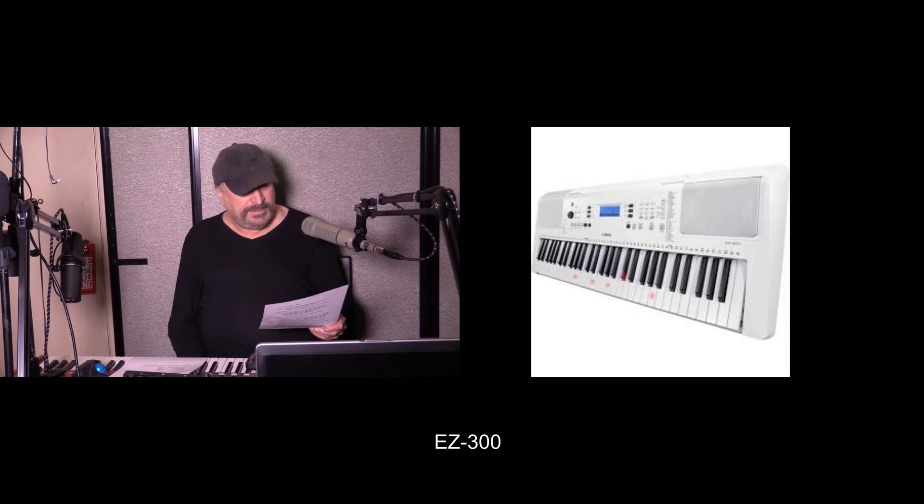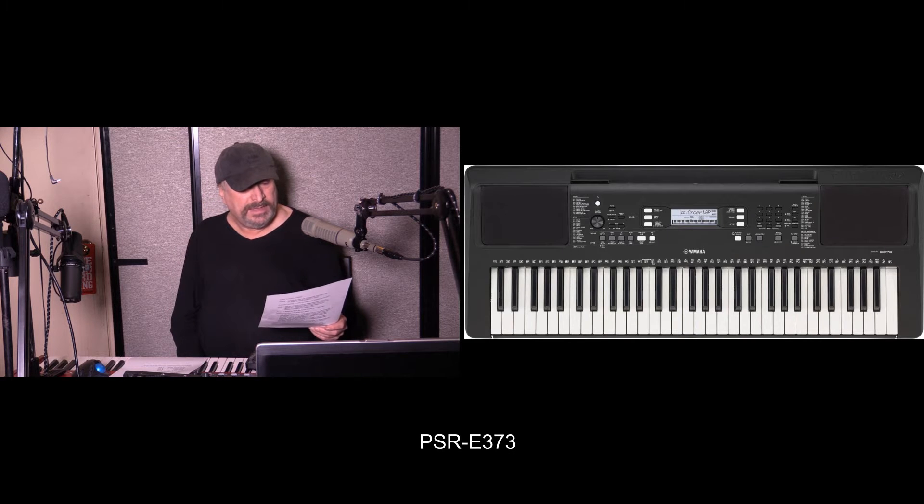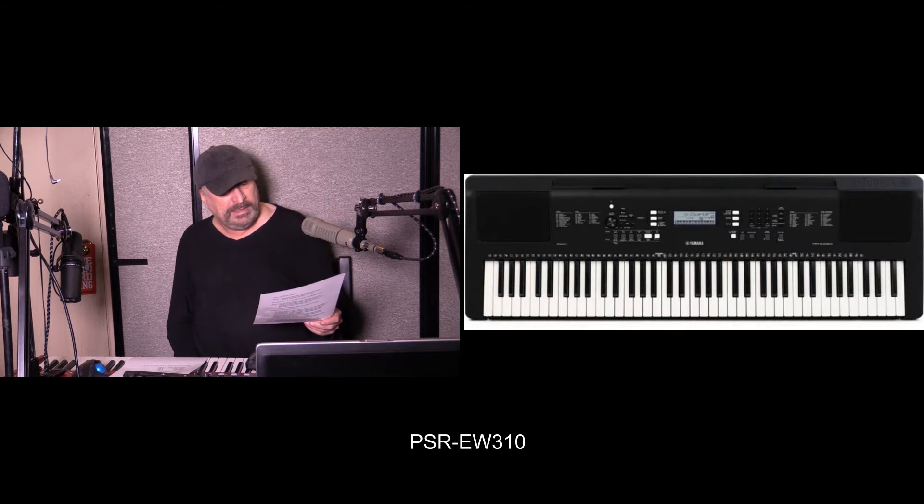Yamaha, in addition to the YC88 and YC73, also has some 61-note keyboards out: the EC300 at $249, the PSR-E373 at $199, and the PSR-EW310 at $269.